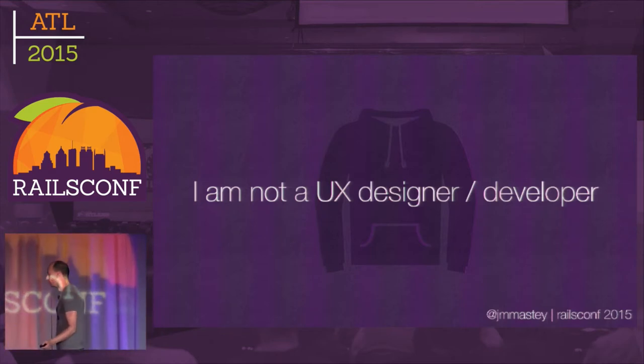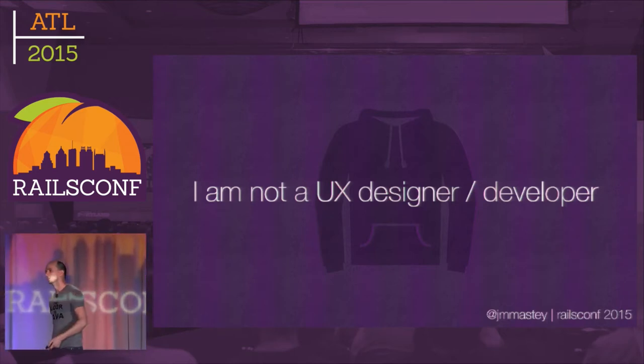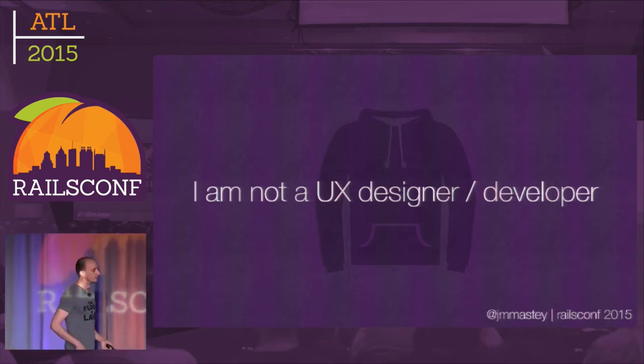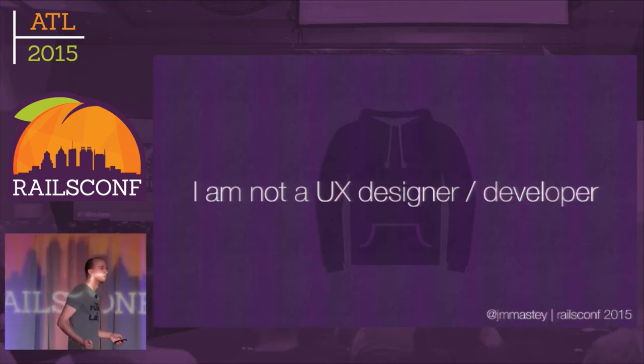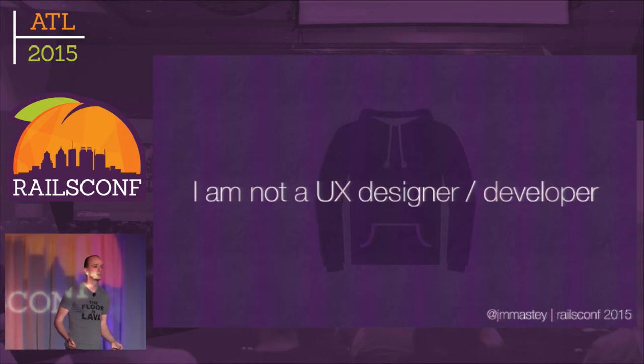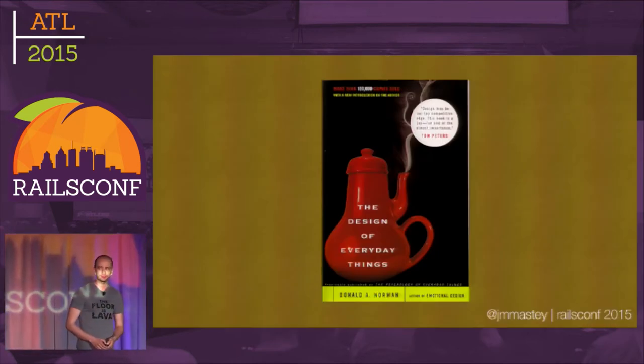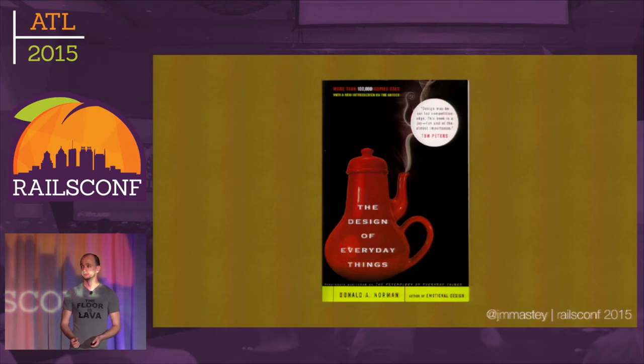When I joined this company as a UI developer, I got a bunch of materials — obviously learning Rails, new framework — and they also gave me a couple of books to read. One of the books was by this guy, Don Norman. This guy started the user-centered design movement. He released a book in the mid-1980s called The Design of Everyday Things. Anybody read this book? Yeah, surprisingly good number of hands — maybe about a quarter.